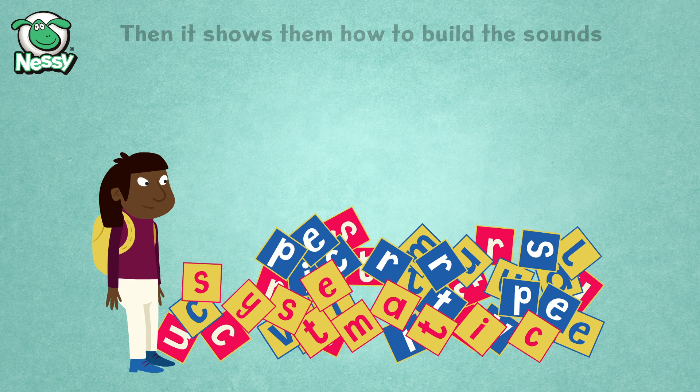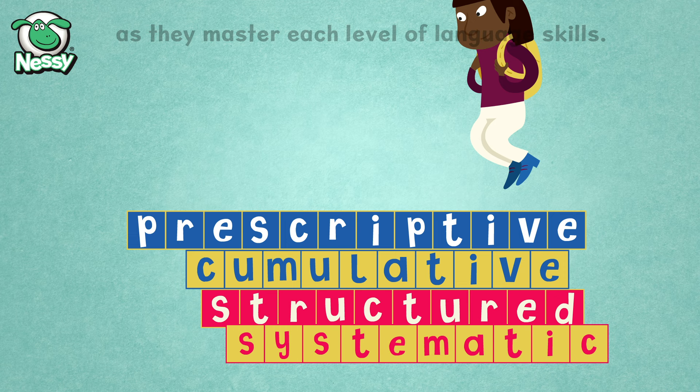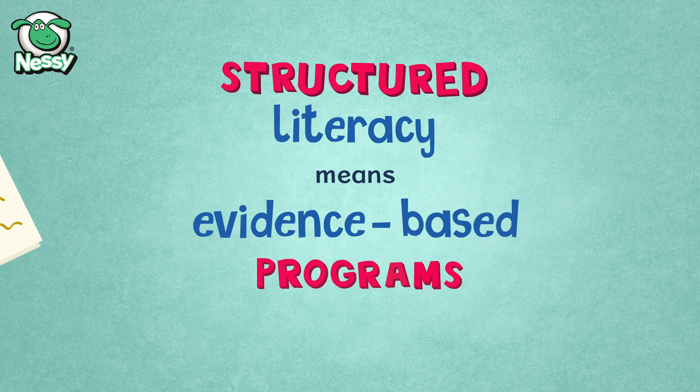Then it shows them how to build the sounds back up again into words. Children move from one step to the next as they master each level of language skills. The OG approach and science of reading methodology is now referred to as Structured Literacy by the International Dyslexia Association. Structured Literacy means evidence-based programs and approaches that are aligned to the IDA knowledge and practice standards.